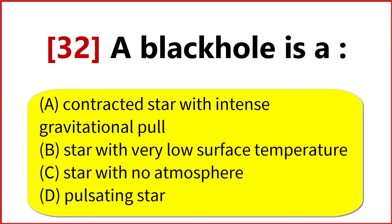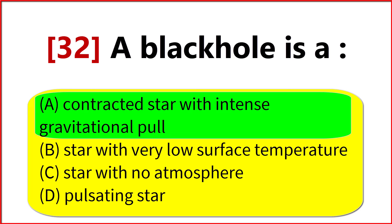A black hole is a? Option A. Contracted star with intense gravitational pull.